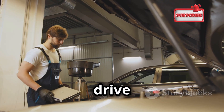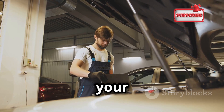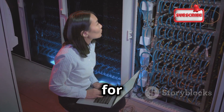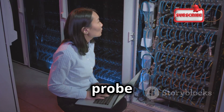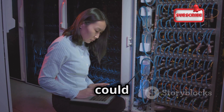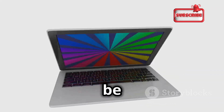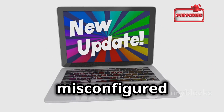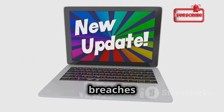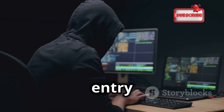Think of it like this. You wouldn't drive a car without regular maintenance. Regular checkups ensure that your car runs smoothly and safely. Just like a mechanic checks your car for wear and tear, vulnerability scanners probe your networks and systems for flaws. These scanners detect issues that could potentially be exploited by malicious actors — anything from outdated software to misconfigured settings. Even minor issues can lead to significant security breaches if left unaddressed. Each flaw represents a potential entry point for attackers.